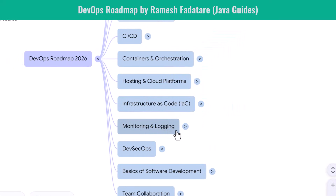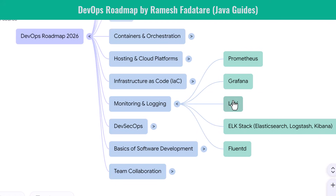After infrastructure comes observability. You learn Prometheus to collect system metrics and use Grafana to visualize dashboards. You work with Loki for log aggregation. You explore the ELK Stack — Elasticsearch, Logstash, and Kibana — the industry standard for centralized logging. Fluent Bit helps route logs efficiently across clusters. Monitoring ensures your applications remain healthy, stable, and secure in production.